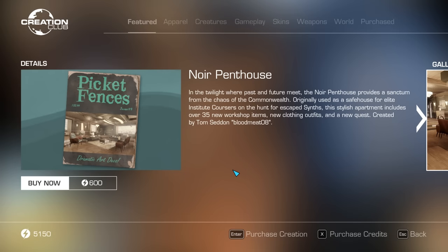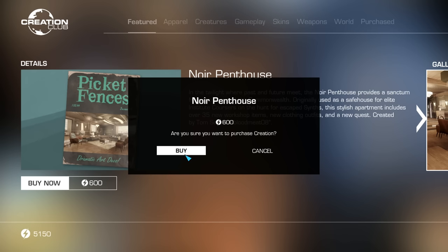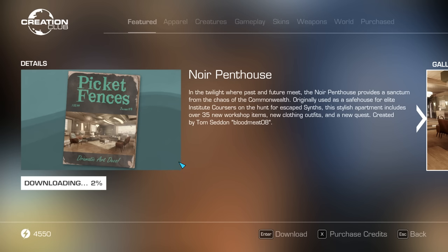In the twilight where past and future meet, the Noir Penthouse provides a sanctum from the chaos of the Commonwealth. Originally used as a safe house for elite Institute coursers on the hunt for escaped synths, this stylish apartment includes over 35 new workshop items, new clothing outfits, and a new quest. Created by Tom Seddon, Bloodmeat08. The Noir Penthouse is going for 600 credits. But is it worth it? Let's find out.